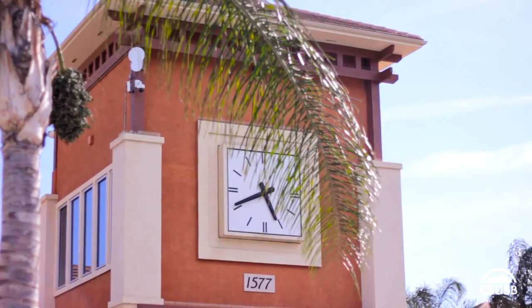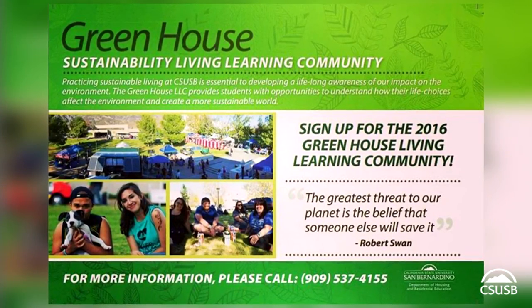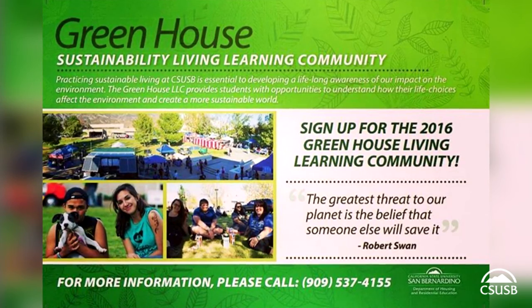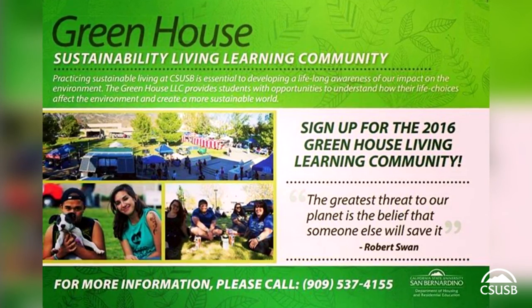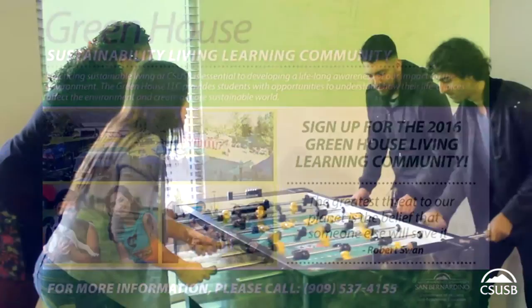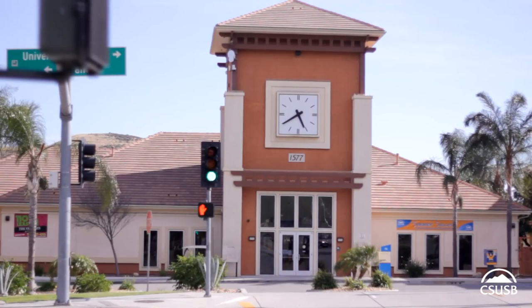There are three halls that make up University Village. This building is home to the Greenhouse Living Learning Community, which focuses on sustainable living and environmentally conscious students through green programming and initiatives. Buildings 7 and 8 consist of a diverse group of students and living areas that provide an environment conducive to student academic success.